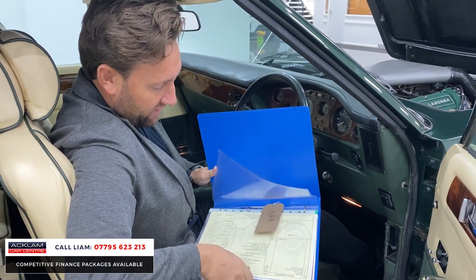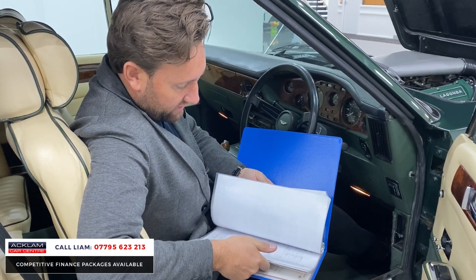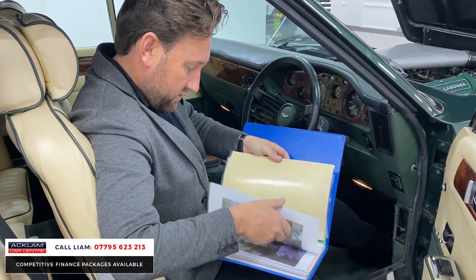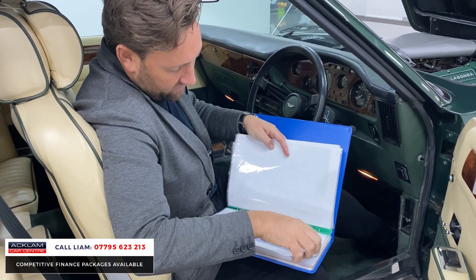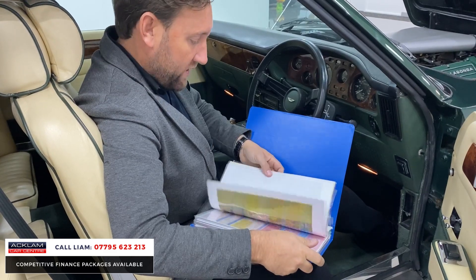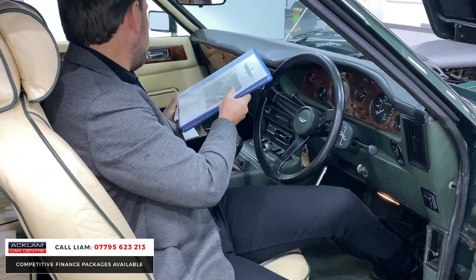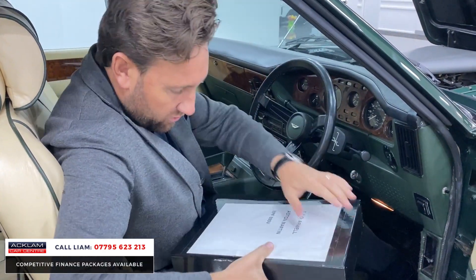The paperwork that comes with this car is absolutely exceptional — every MOT from when the car was new, photographs, and just some incredible history. So whoever owns this car, you're getting something truly unique.